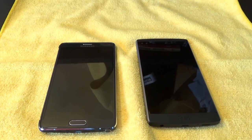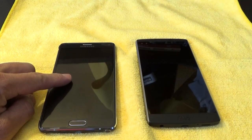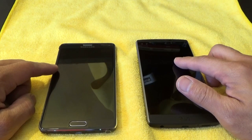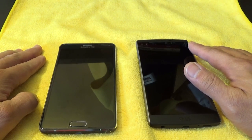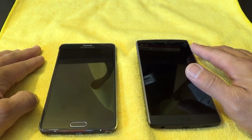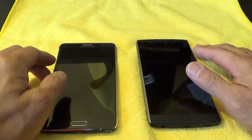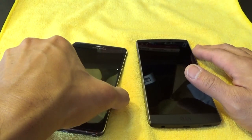Hey everyone, today we're going to do a comparison video between the Samsung Galaxy Note 4 — my old Note 4, it's not really that old, probably a year old now — and my new LG V10. The first part of the video we're going to do a size comparison and design comparison. The next part is screen comparisons, and maybe a sound comparison during the screen comparisons while we're watching videos.